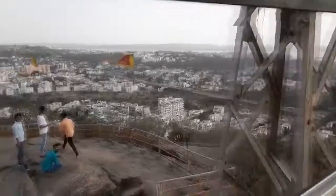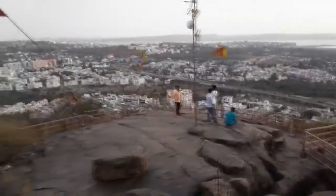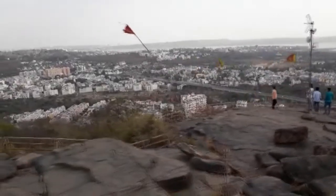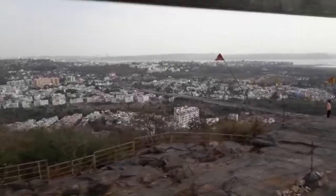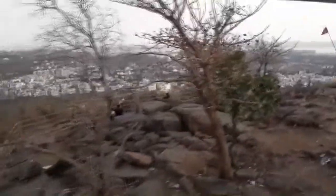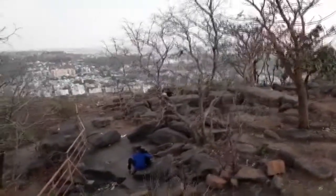There are two options: you can go by road or you can go via this ropeway. I think the best option will be going via ropeway because one can see a panoramic view in a gradual manner, and it is one of the very famous tourist spots in Bhopal.